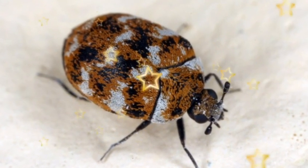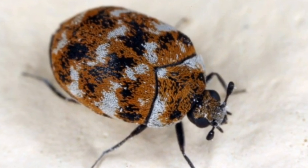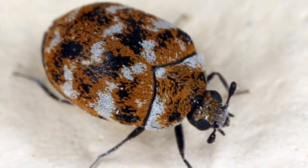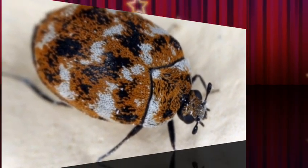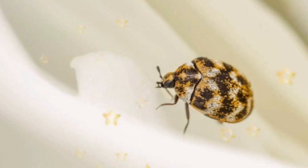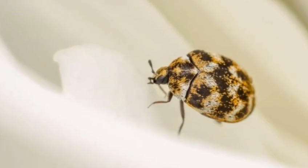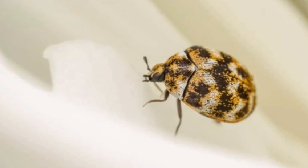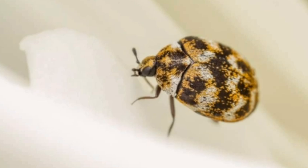Every species of carpet beetle goes through a complete metamorphosis from egg, larval, and pupal stages before fully maturing into adults. In general, these beetles can develop for multiple generations each year. However, the black carpet beetle only develops one. The life cycle of these beetles varies from two months to several years, depending on the available food source.